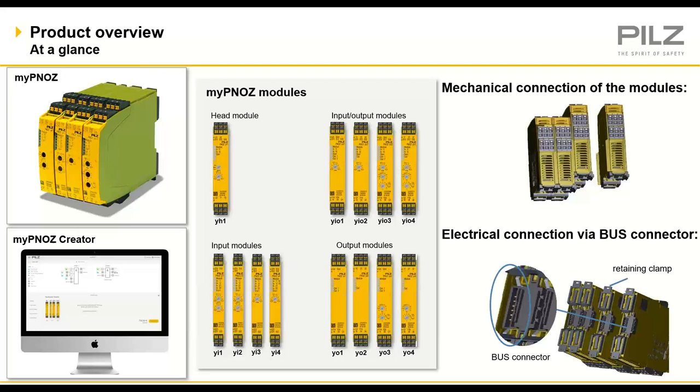We've got the myPNOZ creator tool. It's an online tool — not quite a software, more like a tool. The myPNOZ creator tool via the eShop allows you to create different solutions and applications for whatever you need within your safety culture. You've also got a view of the different modules: a head module and twelve input/output modules — input/output modules, input-only modules, and output modules, and how they all go together.